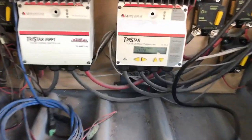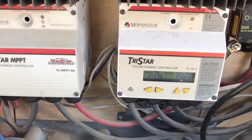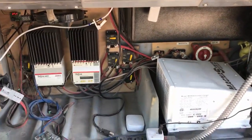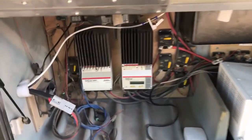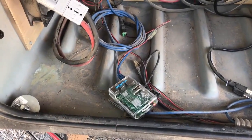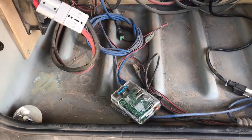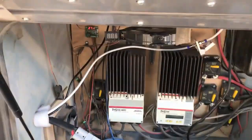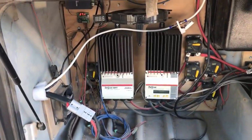Right now it's morning and we're generating over 2,000 watts coming in from the sun, charging our batteries. We have a little Raspberry Pi that contacts the solar controllers every 15 seconds and retrieves data about the current status of what's going on.